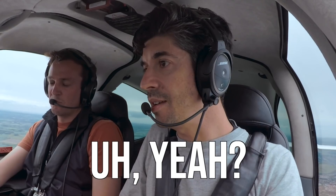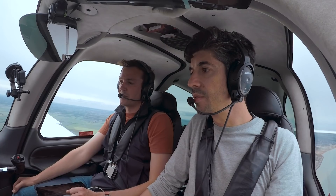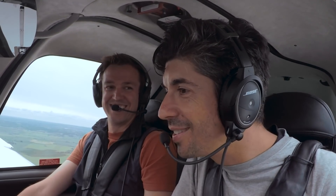Does autopilot still work? Yeah. Alright, well then we better fly it. We're descending back onto the glide slope. Everybody's happy.